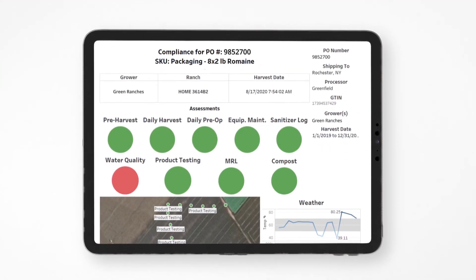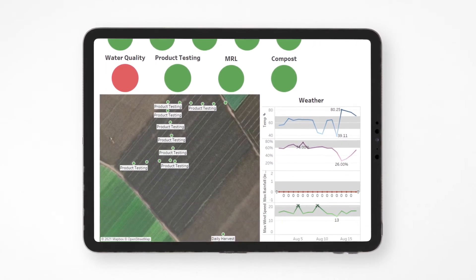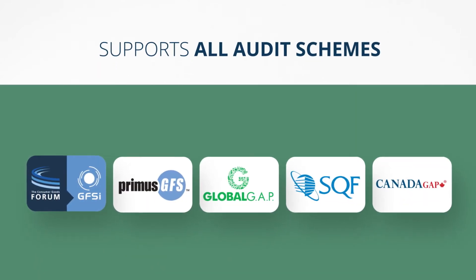Dashboards help identify recurring issues and trends so you can reduce risks over time. iFood DS supports all audit schemes, so your food safety documentation will be audit ready whenever you need it.